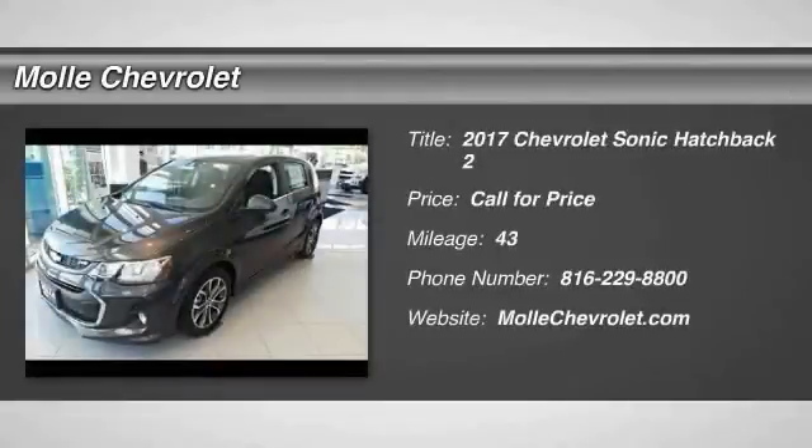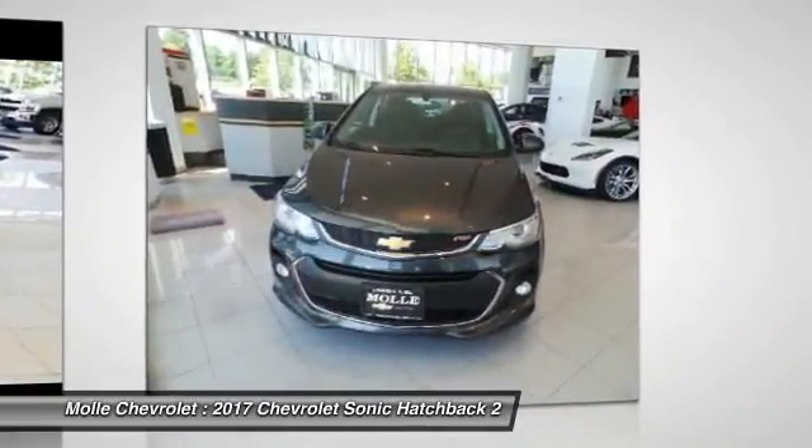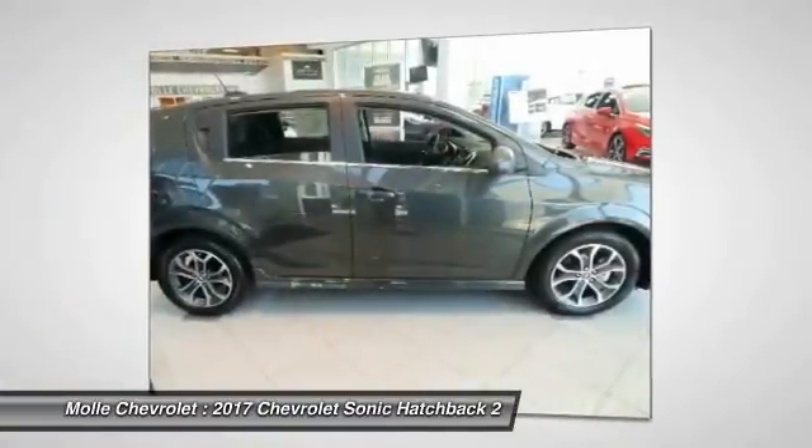2017 Sonic. The taut, strong body lines and powerful stance of Chevy Sonic allude to the power you'll find under its hood. Throw a little extra power into the mix with the available turbocharged engine.